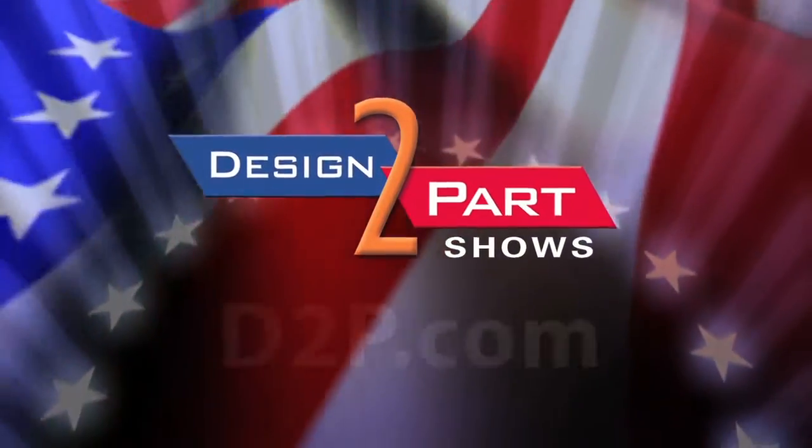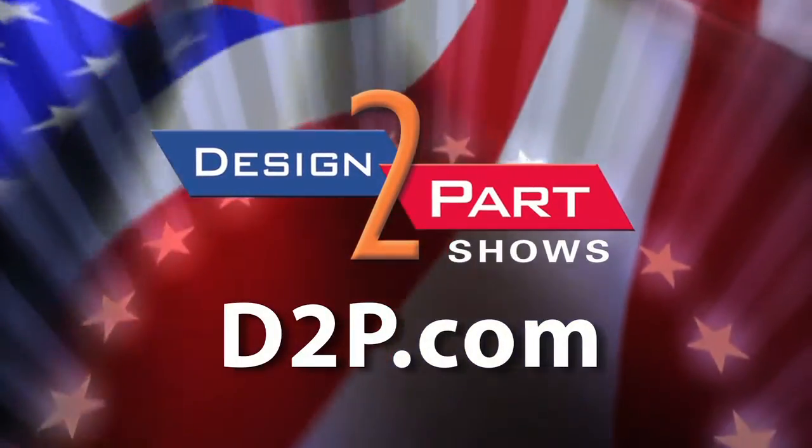If you need quality parts with on-time delivery, competitiveness, and you want to work with somebody that takes pride and precision in their work, give us a call — we do appreciate it. See us and other quality suppliers at d2p.com.